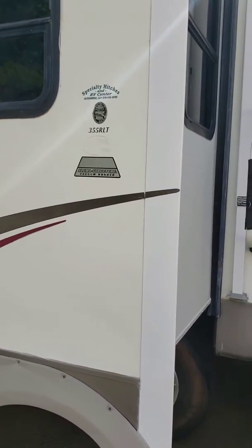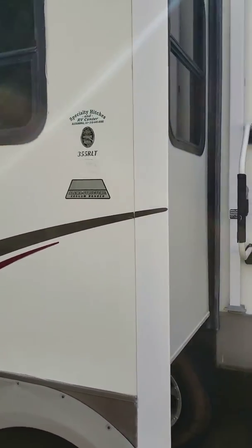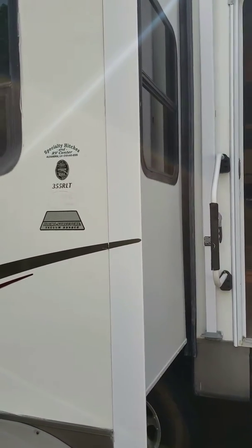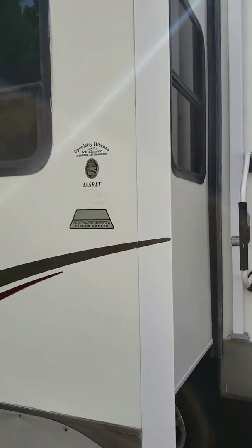Hey Raquel and Jared. This is Layla with Camping World in Jackson, Mississippi. This is just your quick walk around of the 2007 Forest River Sierra 3055 RLT.